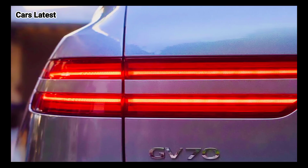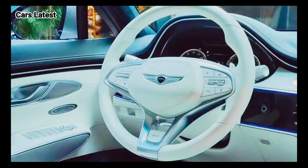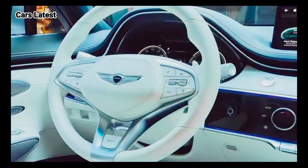Energy consumption, including charging losses, of the 2024 Genesis Electrified GV70 is estimated at 91 MPGe, 370 Wh per mile.